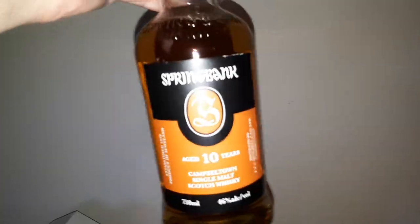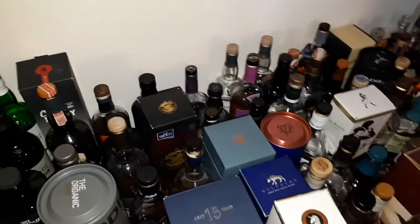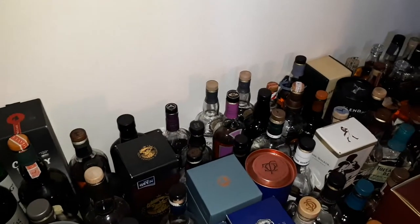Springbank 10 — that's all right. Now we'll go for Islay. Got Ardbeg Drum. I have a lovely Bunnahabhain Stiùireadair, which I haven't tried yet but I'm going to try soon. Bunnahabhain 18 — 18 year old Bunnahabhain, also wonderful stuff.